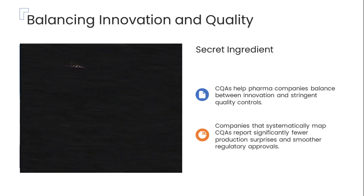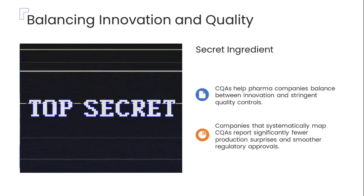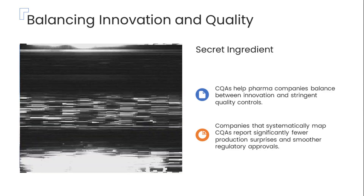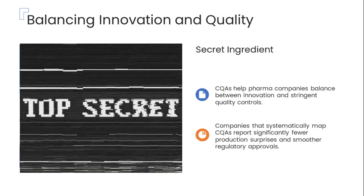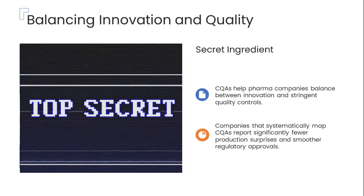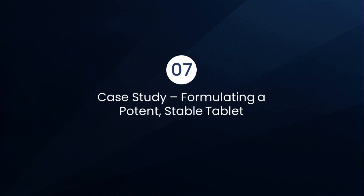Have you ever wondered how pharmaceutical companies manage to strike a balance between driving innovation and adhering to strict quality controls? The answer lies in CQAs, which act as the secret ingredient enabling this balance. By clearly understanding and mapping CQAs, companies can innovate confidently while maintaining rigorous standards. In fact, organizations that systematically identify and control CQAs report far fewer unexpected production issues and enjoy smoother, faster regulatory approvals.